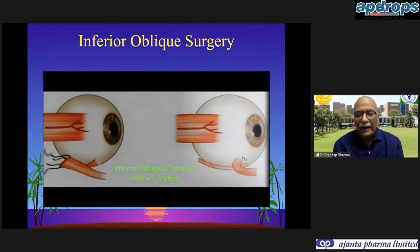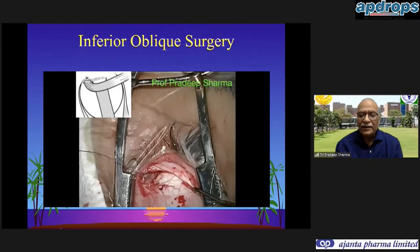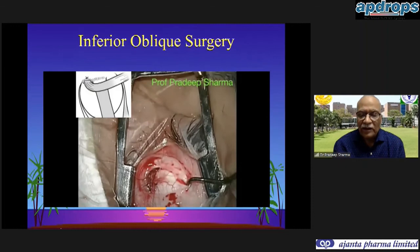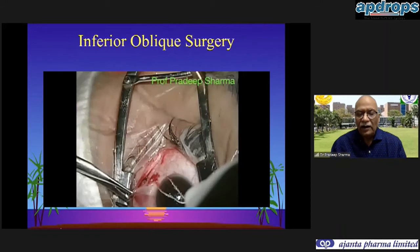The total anterior transposition described by Iliot, Nankin, and propagated by Mims Jr. is reserved for dissociated vertical deviations when we want an anti-elevation effect to prevent the globe from rolling up. Both ends of the sutures are placed just in front of the inferior rectus, collapsing the inferior oblique just in front of it, so it acts as a segment of the inferior rectus causing anti-elevation. This is an excellent procedure for DVDs and cases where we want to restrict upward rolling of the eye.